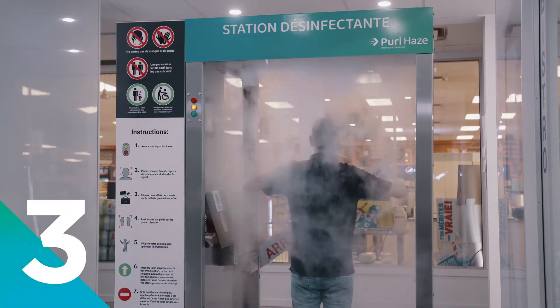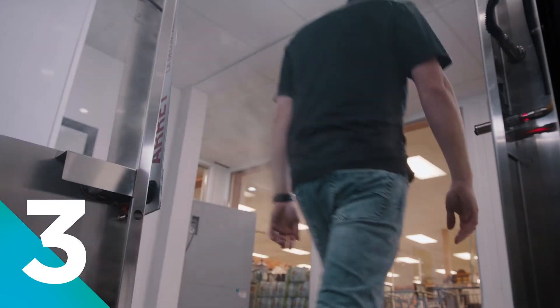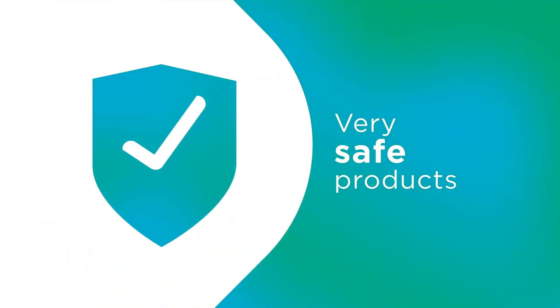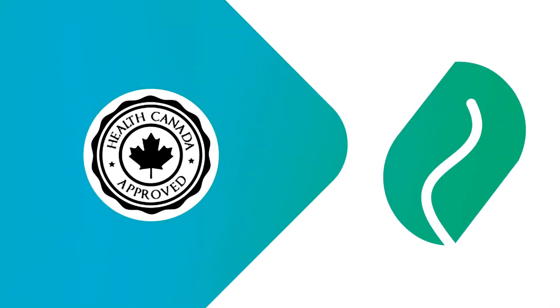If a person does not have a fever, the barrier opens after 30 seconds. Otherwise, access is denied. This non-invasive process is very safe and uses 100% natural and ecological disinfectants approved by Health Canada.